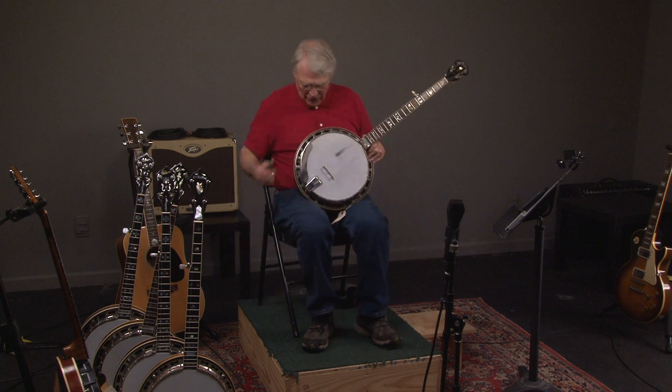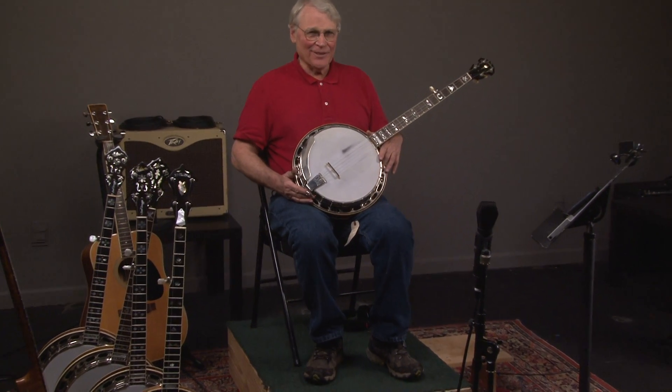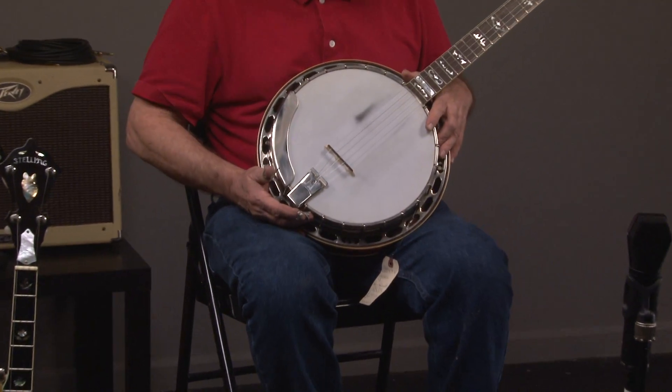All right, so let's look at the banjo. Here it is — the Yates RS-33.